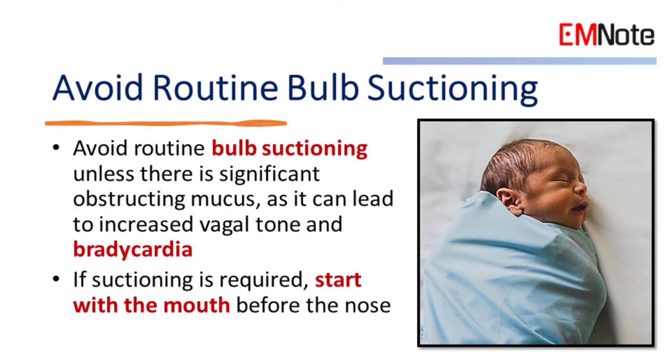Avoid routine bulb suctioning unless there is significant obstructing mucus, as it can lead to increased vagal tone and bradycardia. If suctioning is required, start with the mouth before the nose.